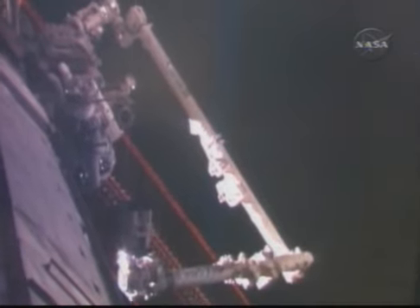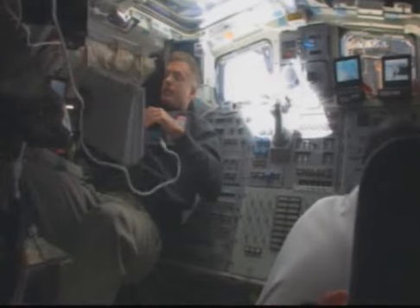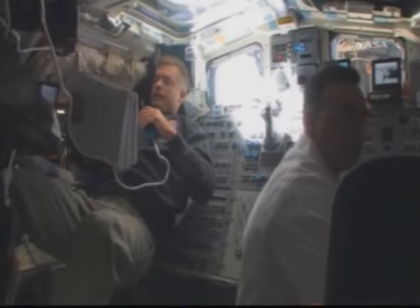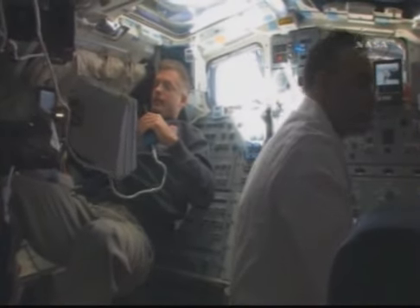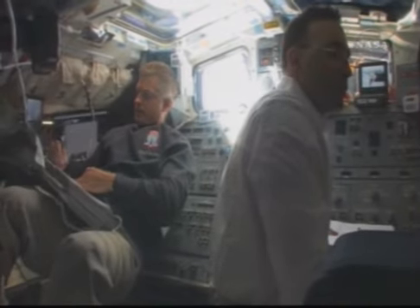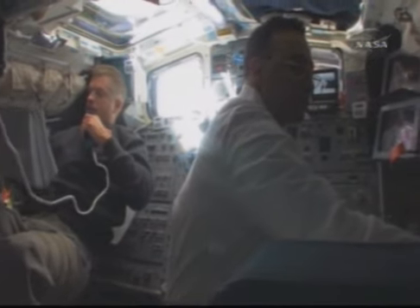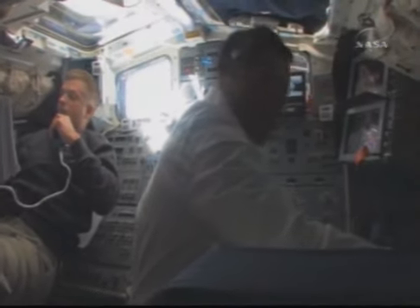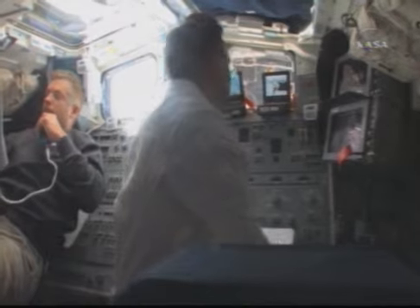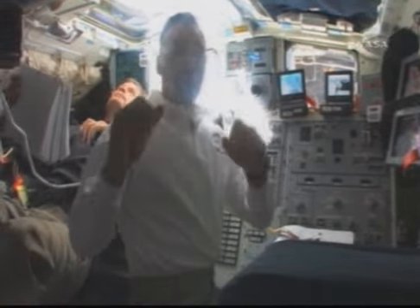Arm operations were a big part of today's EVA. Shortly after we got the EVA underway, both Koichi and John had to maneuver the big arm into position. This is some more video back in the flight deck where all the action really was — with Dr. Swanson and myself. Swanny quarterbacking and choreographing the EVA, and I was assisting with some tapes.